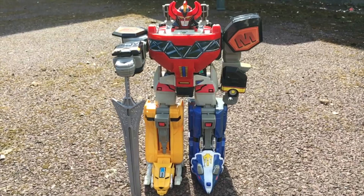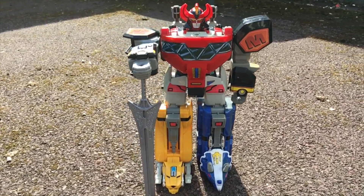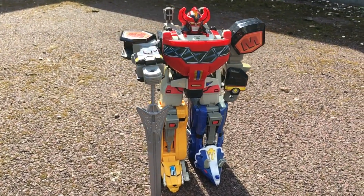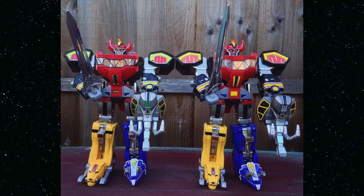Sometimes I consider getting the repro labels for this thing, but then I remember what a team effort it was to get it in the first place. My dad had to find the thing at Christmas of '94, which I have no idea how he did. My mum applied the stickers for me back then and I just don't want to change anything. I have two versions of Legacy Megazord — one with the stickers it came with, one with more screen accurate customs — and that's enough for me.